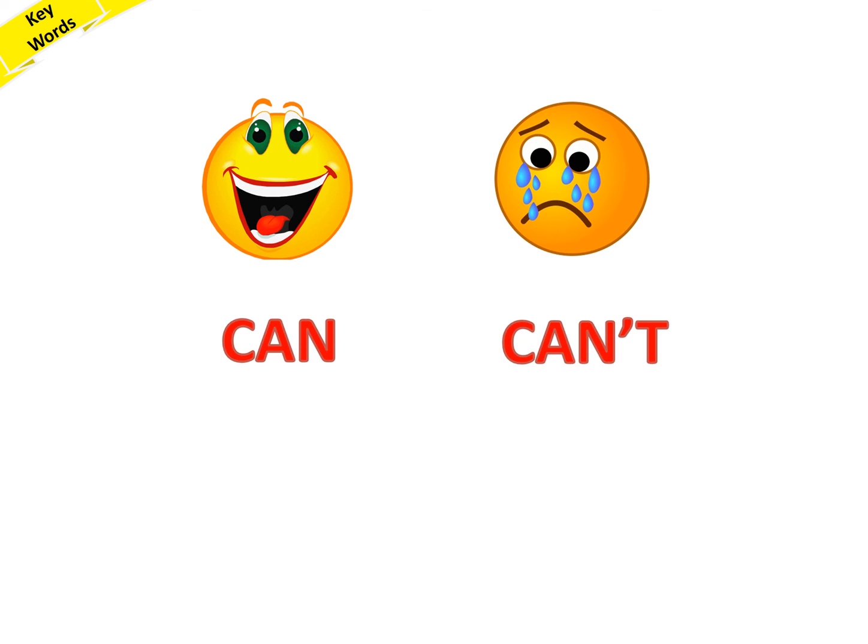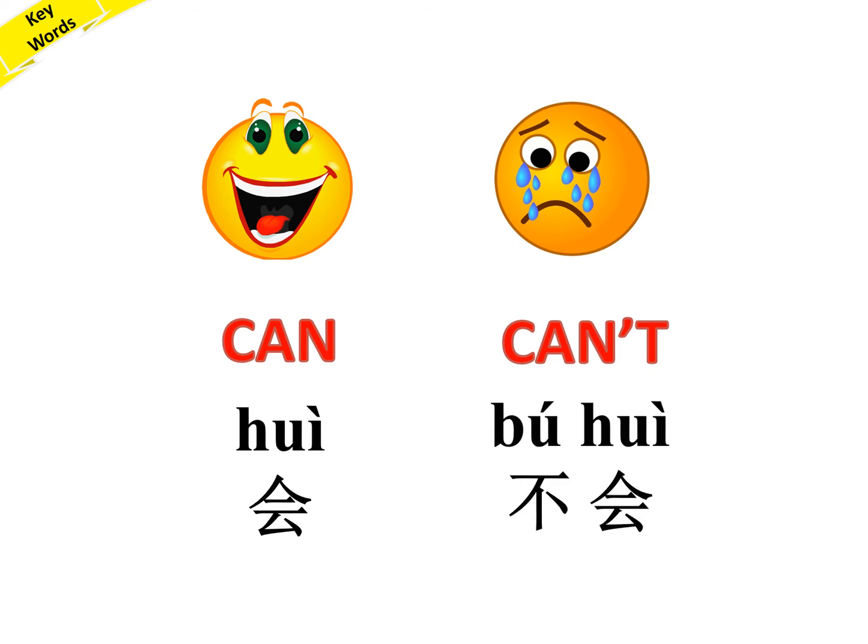Can — 会. Repeat after me: 会. Can't — 不会. Repeat: 不会.